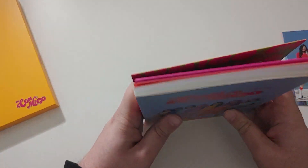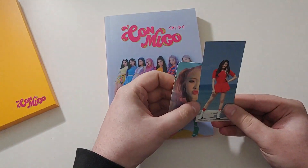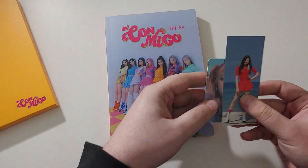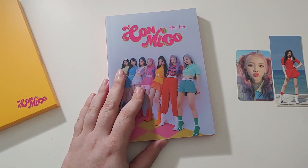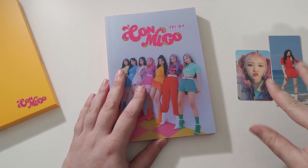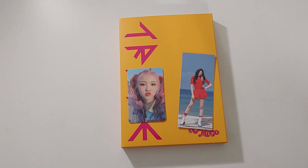I am looking forward to collecting all of these summery photo cards and bookmarks for this comeback. I'll be collecting more of my top three, which is Jin-ha, Kelly, and Hyunbin, focused on Jin-ha, but all of the album cards and all the bookmarks. Those are my pulls from TryBee's second single Conmigo. I hope you enjoyed — I will have more videos this weekend. Looking forward to having more of these photo cards and stuff. See you next time!